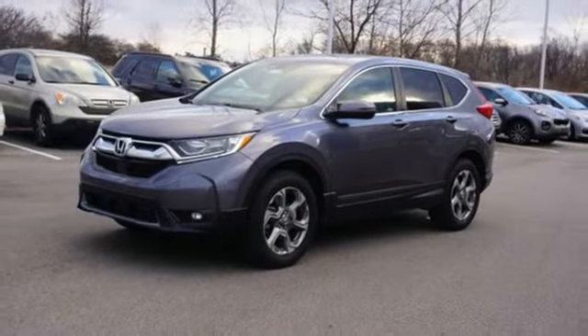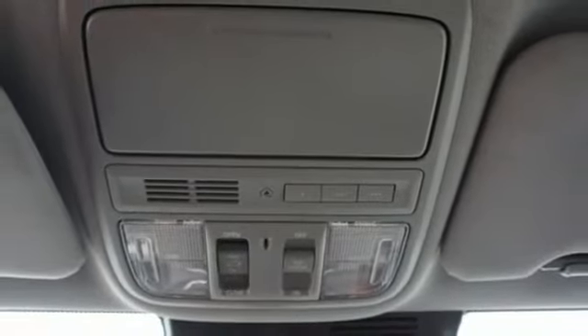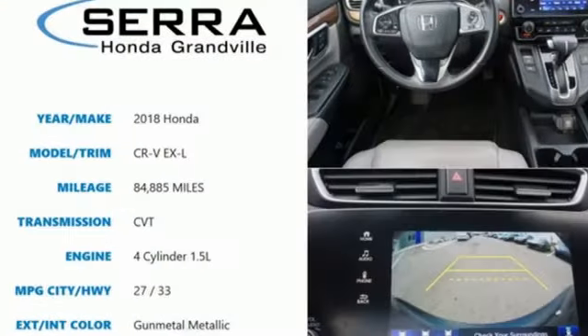Memory exterior door mirror settings, external memory control, power sliding and tilting sunroof, remote engine start, and continuously variable automatic transmission.